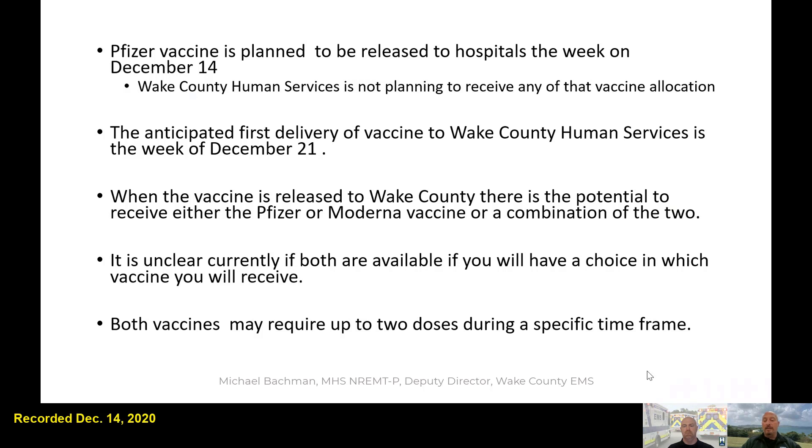The last question I asked even as of this morning was: let's say both vaccines are available through Wake County Human Services and you prefer one over the other based on information you've heard — we're not sure you'll have that opportunity to choose. It will depend on the site you're allocated to and how much of each vaccine is available. If everybody says they only want one of the two vaccines, there may not be enough of that one, so you may not have that choice.